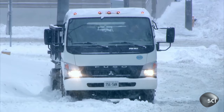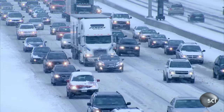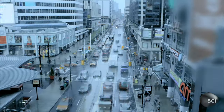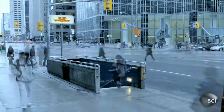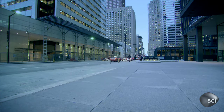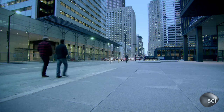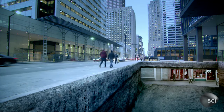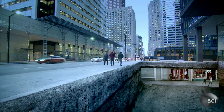When winter hits Canada's biggest city, getting around can become a nightmare, even for people on foot. But hidden below the streets and skyscrapers of Toronto is a marvel of subterranean engineering that lets people here escape the weather.